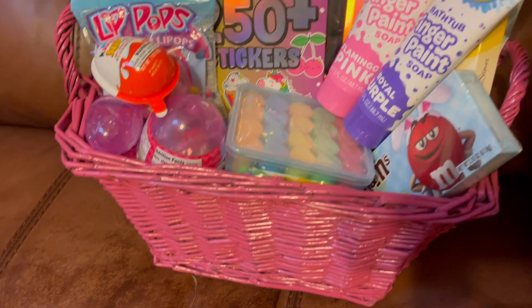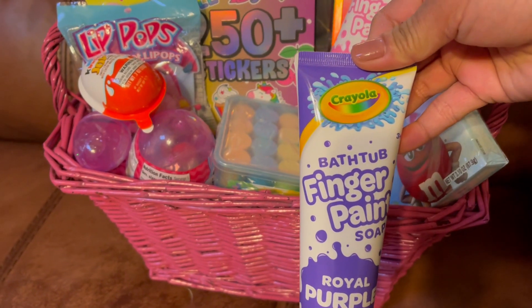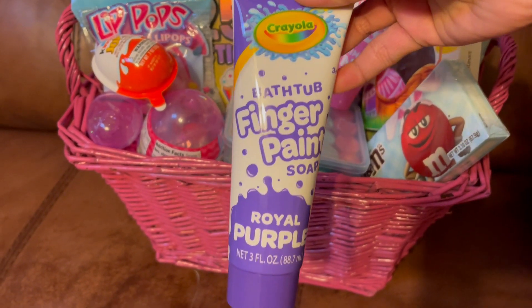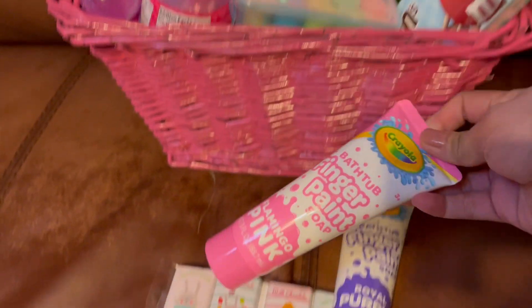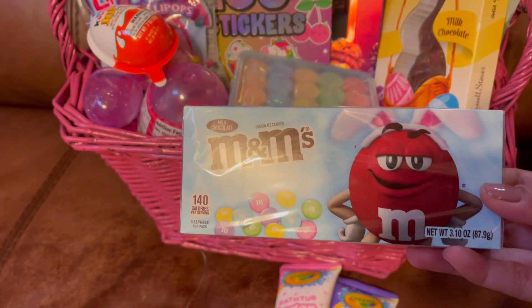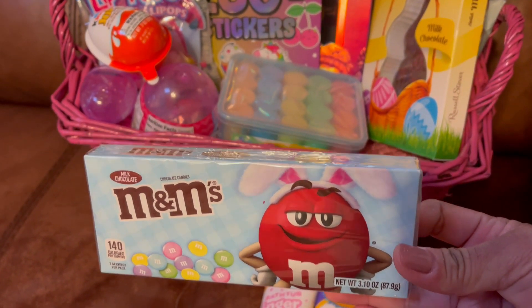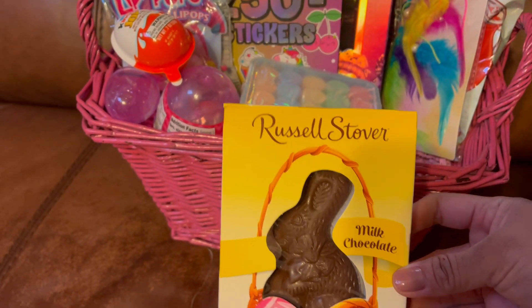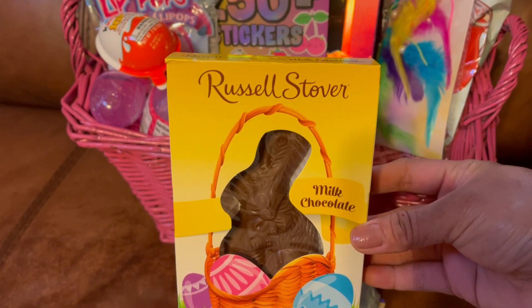So there's that. And then I also got her this Crayola bath tub finger paint soap in royal purple and flamingo pink. And then I also got her this M&M's milk chocolate — look at that with the bunny ears, it's very cute! And I got her also this bunny chocolate from Russell Stover.